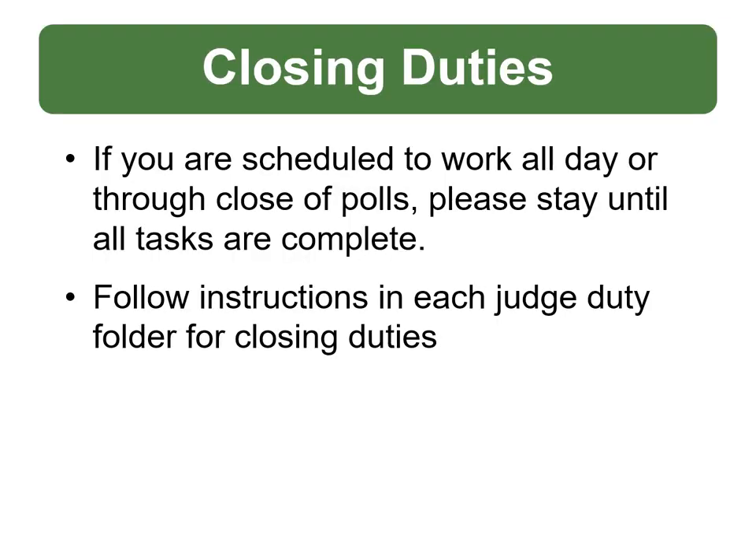If you are scheduled to work all day or through the close of polls, please stay until all tasks are completed unless instructed by your head judge. Every election judge folder has instructions on closing the polls, cleaning up, and returning the items to Washington County or to your municipal clerk.